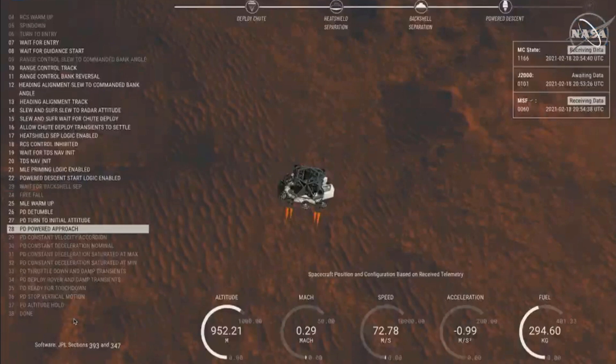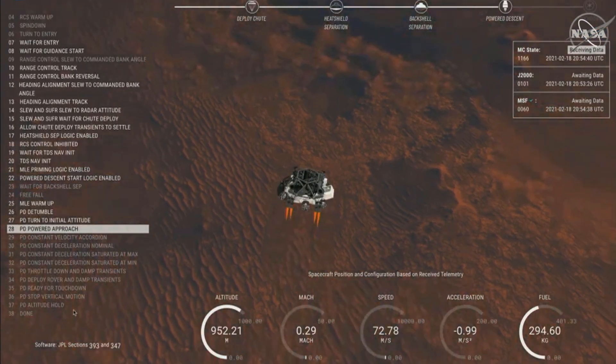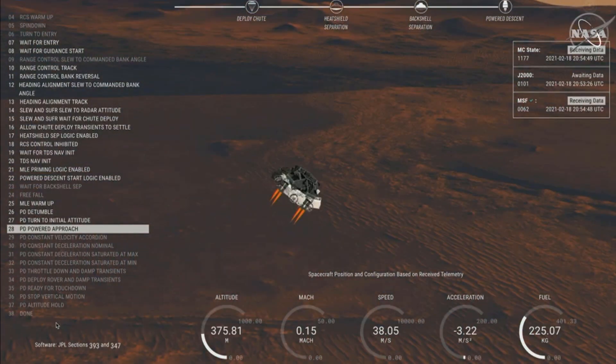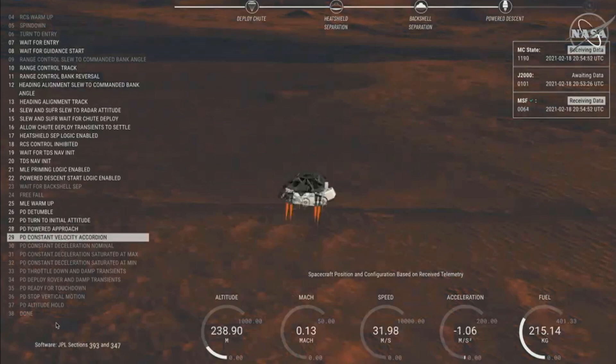TRN safety, Bravo. We have completed our terrain relative navigation. Current speed is about 30 meters per second at an altitude of about 300 meters off the surface of Mars.